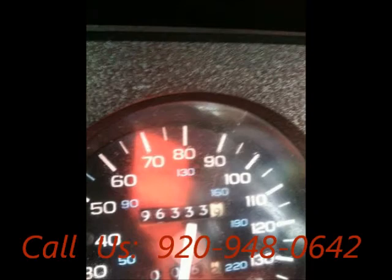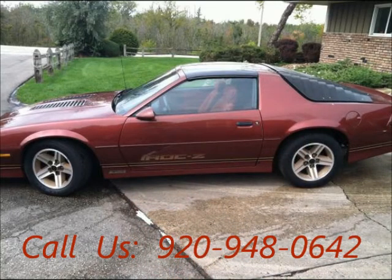Mileage 94,000 miles. Price of this good condition car is $10,000.